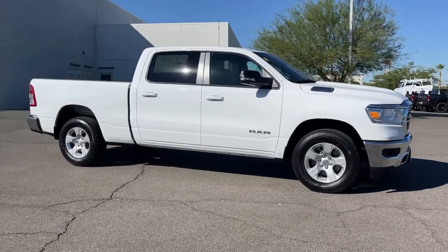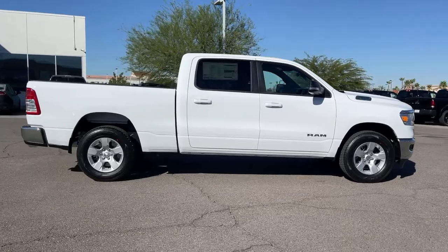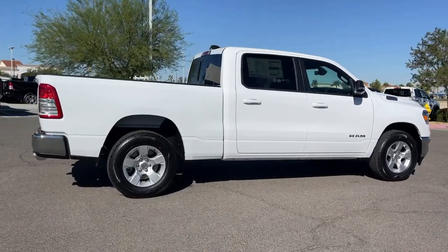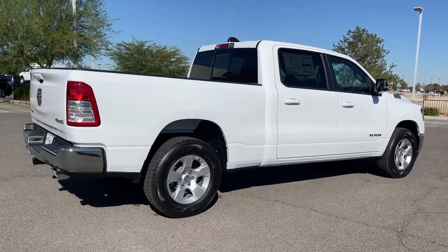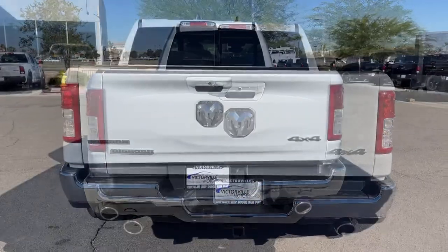Take a moment to check out the 2022 Ram 1500. The Ram 1500 strikes the perfect balance between tough strength and passenger comfort. Its fuel efficiency, impressive towing capacity, and safety features make it your go-to vehicle.